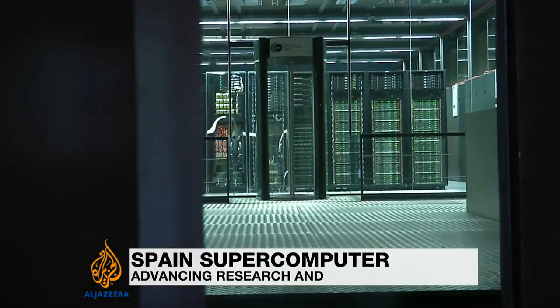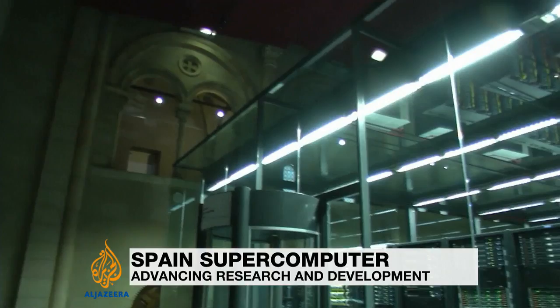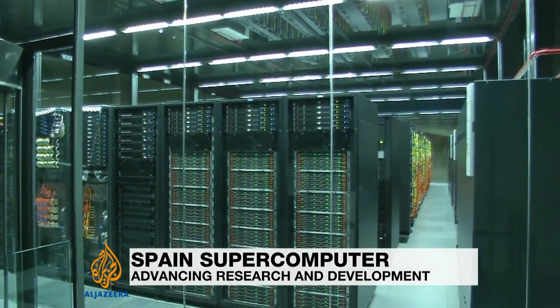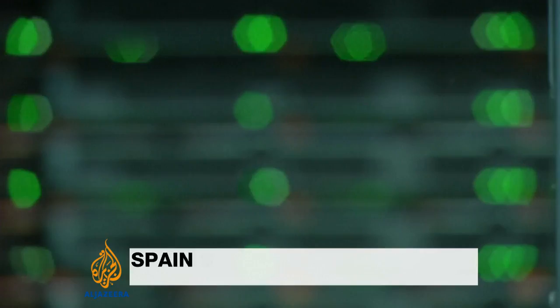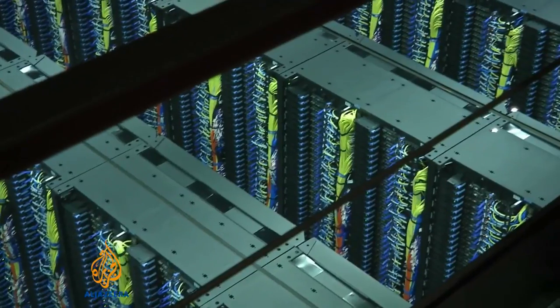Installed in a former chapel, Mare Nostrum is Spain's most powerful computer. It has almost 50,000 microprocessors capable of doing more than 1,100 trillion calculations a second, and it's this massive number-crunching capacity that makes it so useful to researchers.